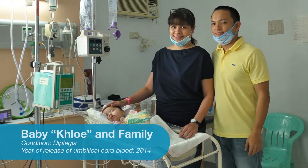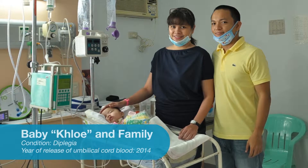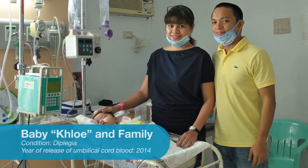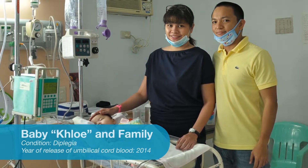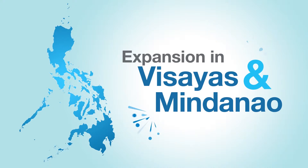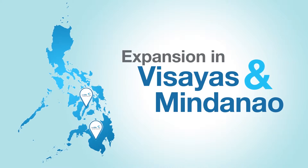In 2014, Cord Life had its very first successful umbilical cord blood release for baby Chloe, who was diagnosed with spastic diplegia, a form of cerebral palsy. We went further day by day and brought our banking services to the regions of Visayas and Mindanao.